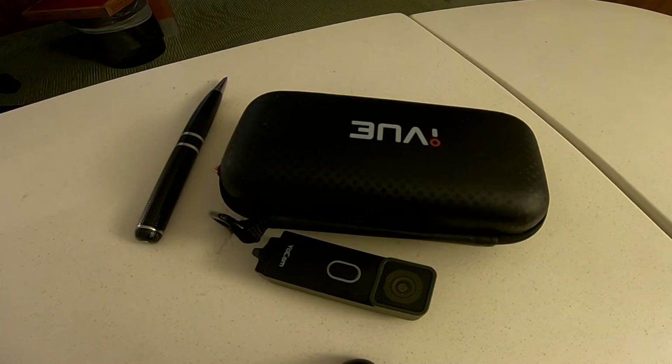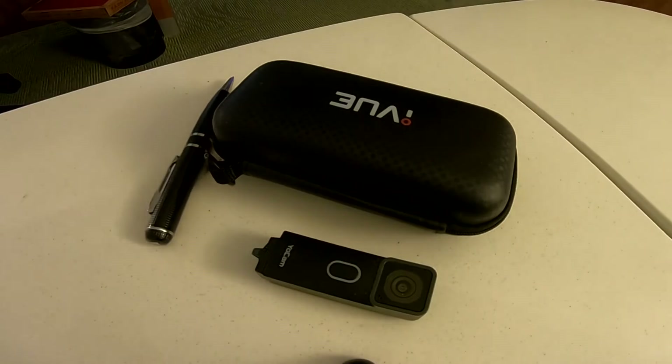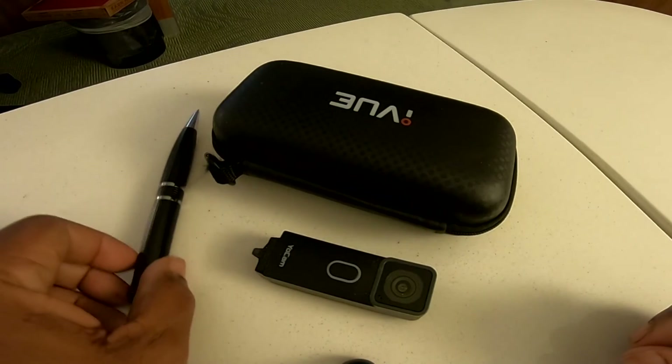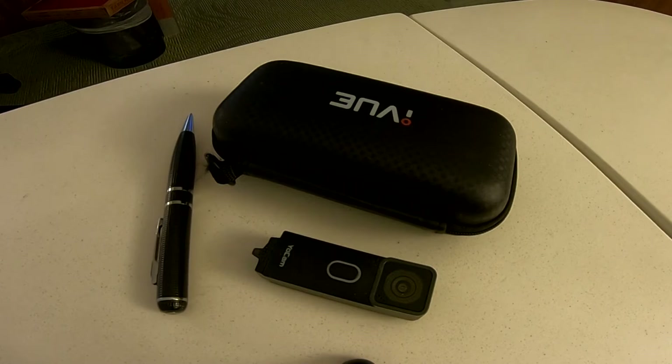I thought I'd show the bits and pieces I most often use when doing my videos. I do have a couple of digital DSLR cameras currently in storage that I need to dig out for special occasions, but most of my videos tend to be ad hoc — in stores or doing reviews of products.